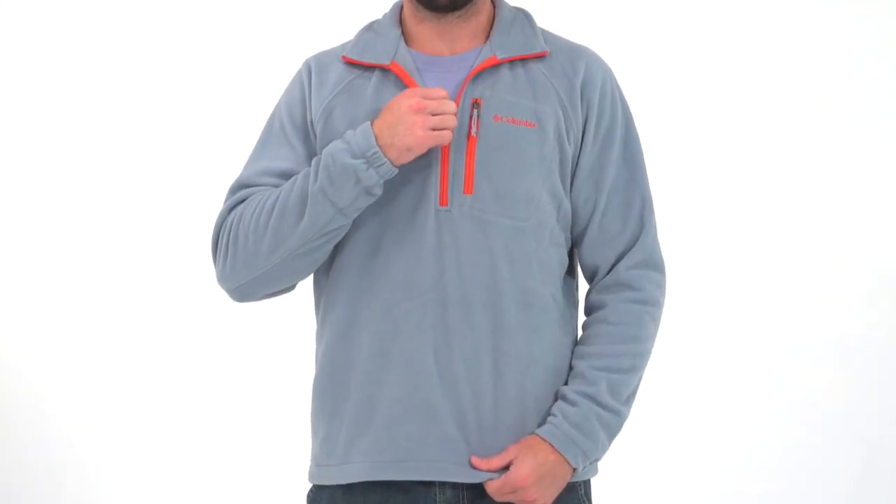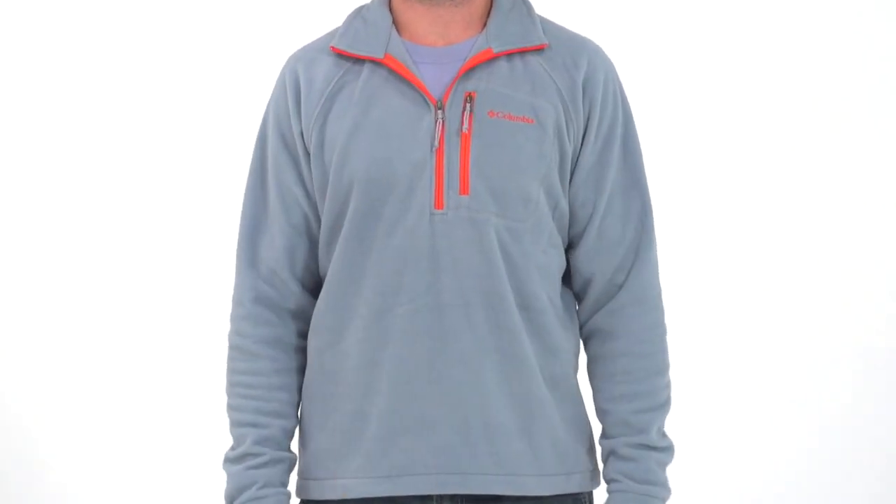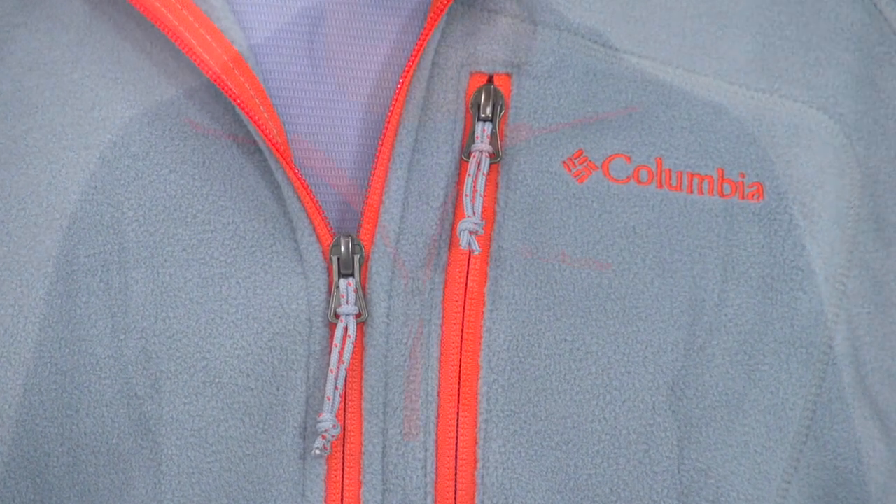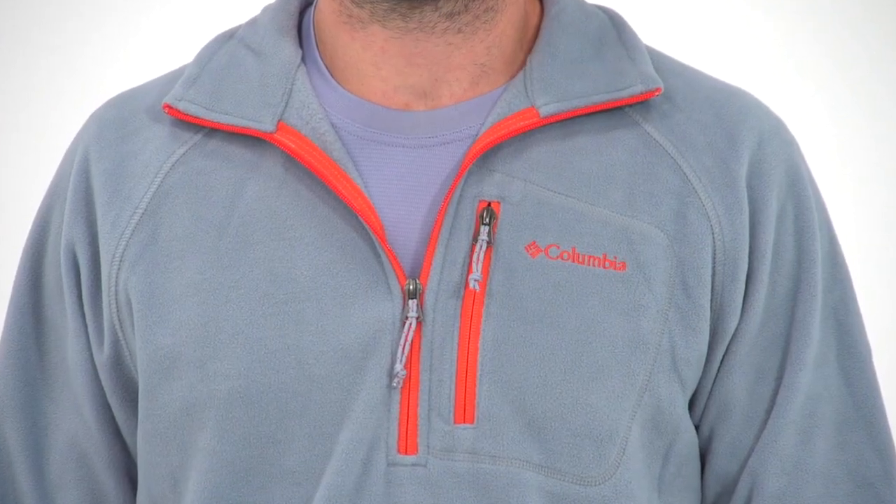It's hard to overstate the versatility and comfort of the Columbia Fast Trek II half-zip fleece jacket for men. Perfectly weighted for all-around wear, this is the one fleece top that can do it all. The 100% polyester micro fleece material is soft inside and out, while the half-zip front makes for easy on and off wear.